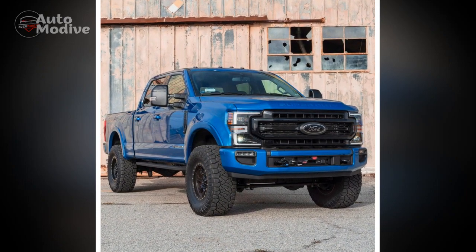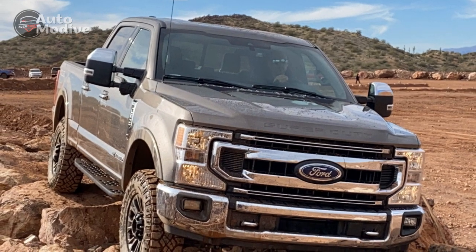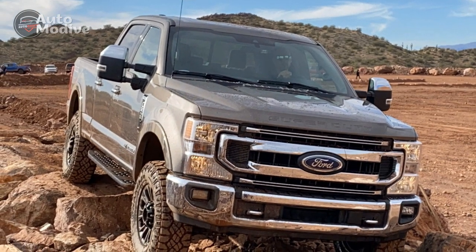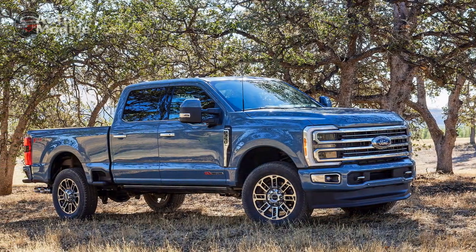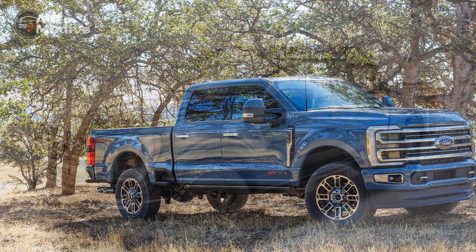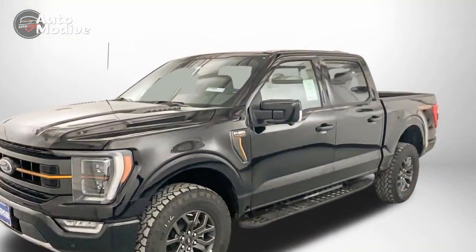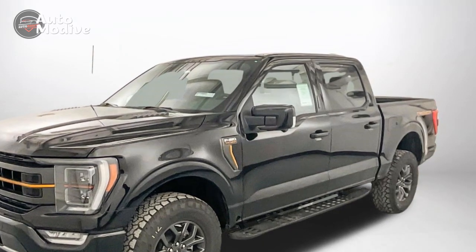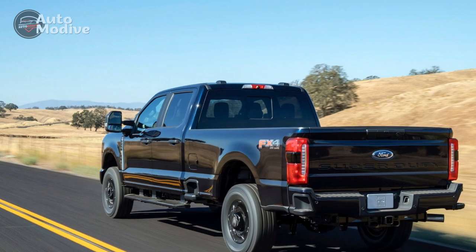The 2024 Chevrolet Silverado HD ZR2 can tow 18,500 lb on a hitch, but its payload rating tops out at 3,397 lb, and it can only tow up to 18,100 lb with a gooseneck trailer. The 2023 Ram Rebel HD trails both with a 16,870 lb conventional hitch tow rating and a 3,140 lb payload capacity.